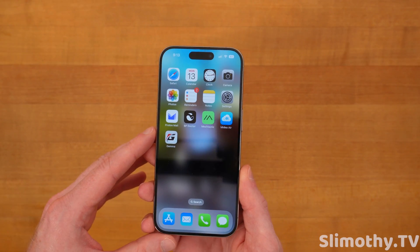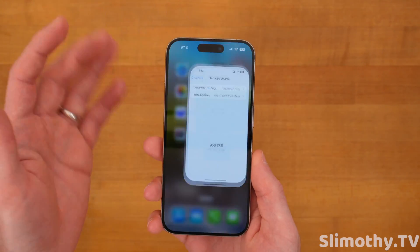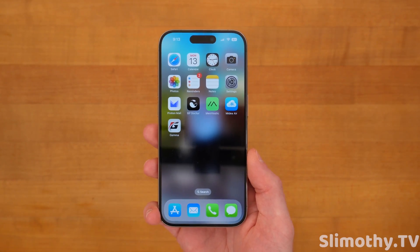I'm not going to drag this video out for eight minutes like other YouTubers — I'm going to get straight to the point. First off, if you haven't already, you can go download iOS 17.5 from your Settings app right here and get all of these features.